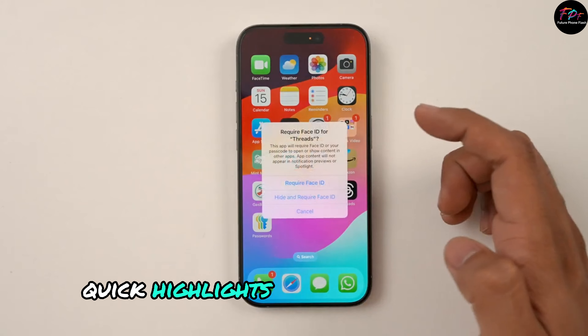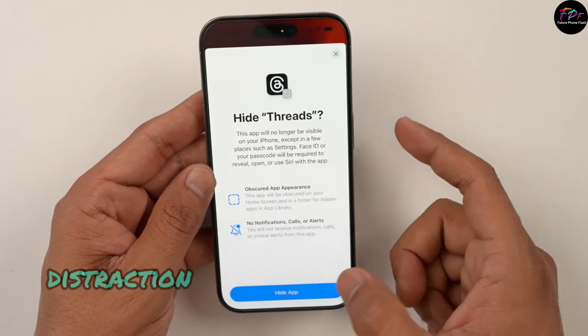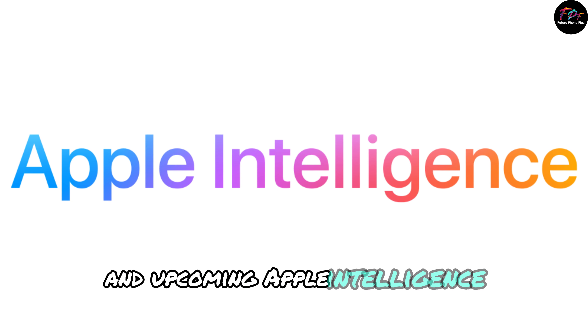Other cool features include the ability to lock or hide apps, distraction control in Safari to minimize clutter, and upcoming Apple Intelligence enhancements.